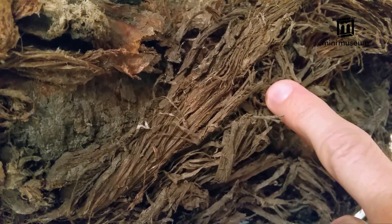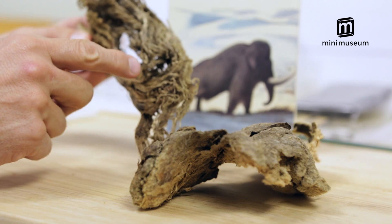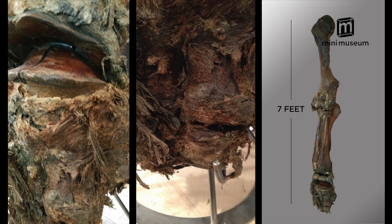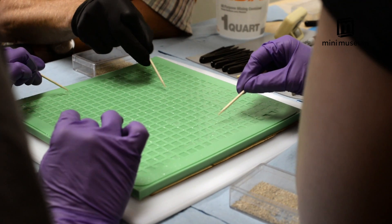Now we're going to get under the skin. This rather stinky mammoth meat has been carbon dated to be 19,551 years old and comes from the leg of this mammoth. Your Mini Museum will contain a piece of this ice-age beef jerky.